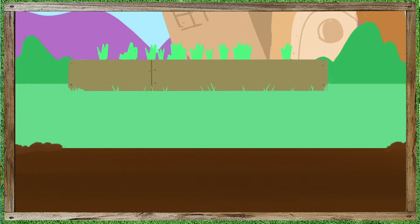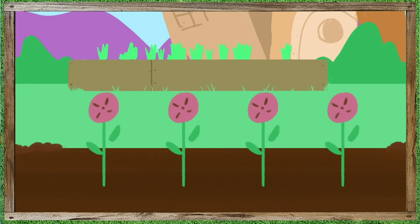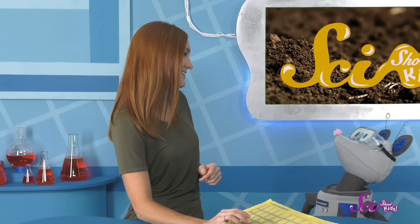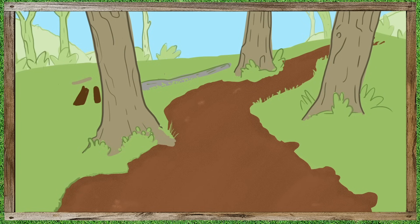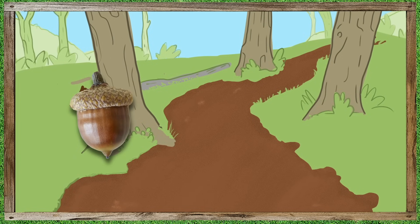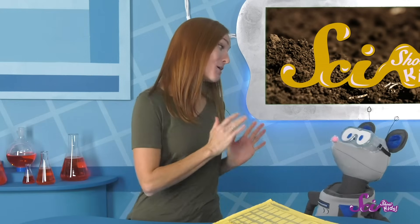Our garden has such good soil, or what you sometimes hear called dirt. The good soil really made a great place for those little seeds to grow! Squeaks was just asking where soil comes from. On our walk, we saw plants that came from seeds and birds that came from eggs. So, what about soil? Well, soil comes from a few places, and it's made all the time outside, just by everyday things happening in nature.